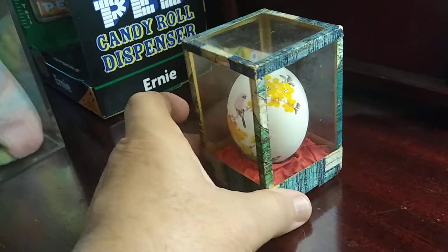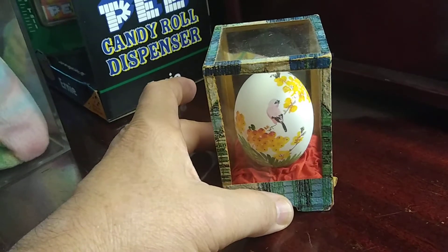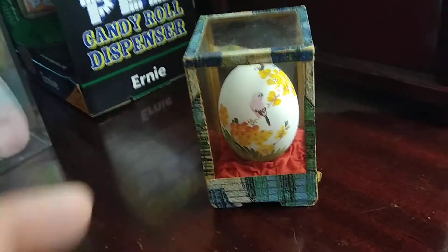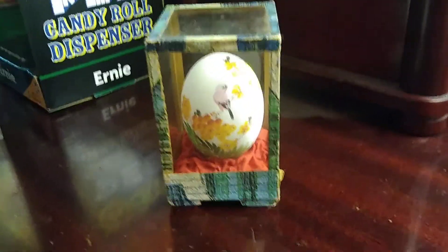This actually came with our house, so that's the story of this one. Anyways, have a good day, we'll talk to you soon.